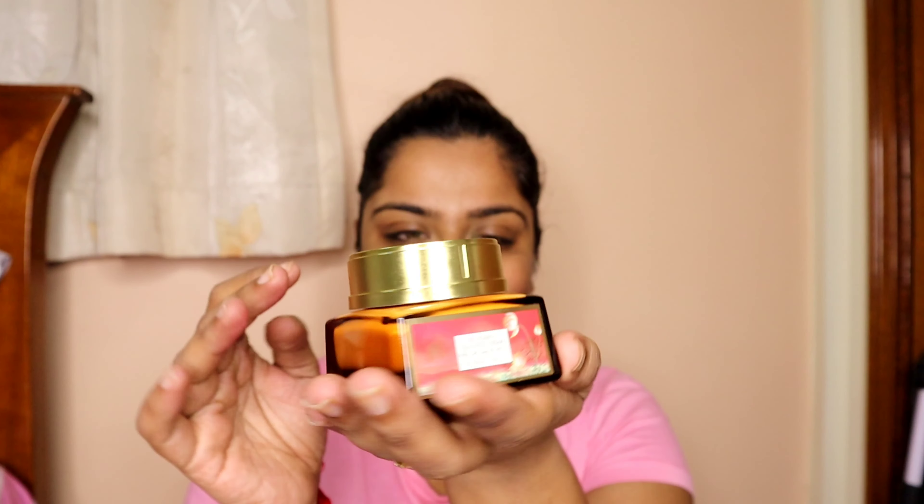The last step of my routine is to apply a moisturizer. Today I will be applying this one by Forest Essentials — it's the Soundarya Radiance Cream with 24 Karat Gold and SPF 25. I'm sure at night you don't need SPF, but since I have this one, which is the most expensive amongst all, the packaging looks really luxurious.